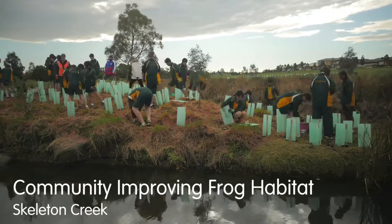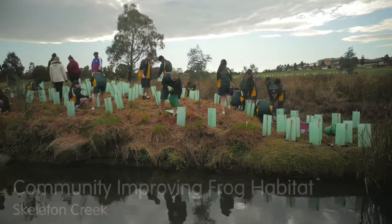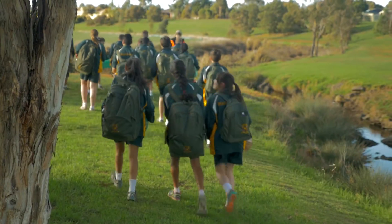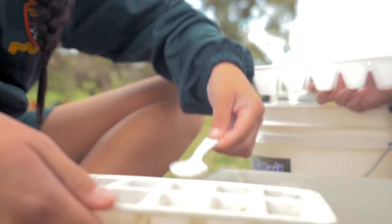We wanted the kids to be involved in the planting and to also gain an understanding of why this project was important and what they were contributing to. So to try and foster that connection between the kids and the waterway and make them understand that their actions have really important outcomes for their local environment.